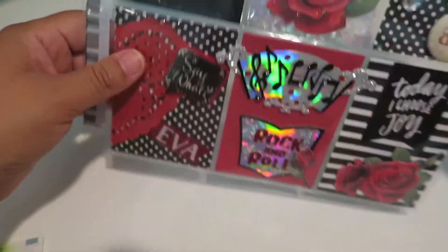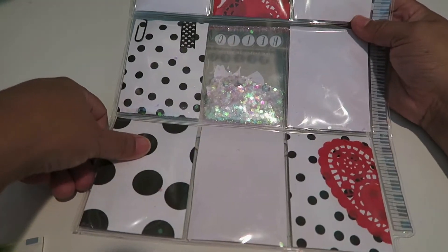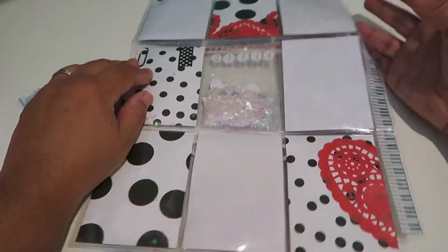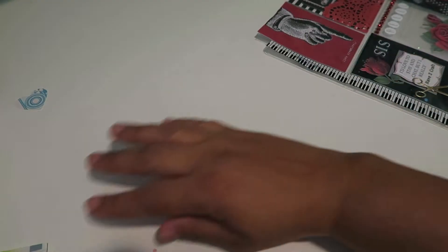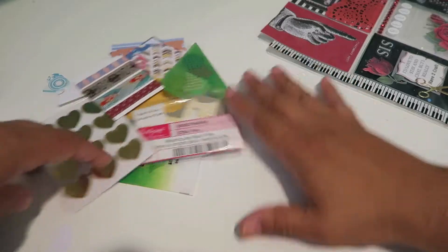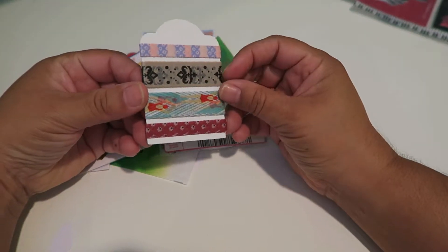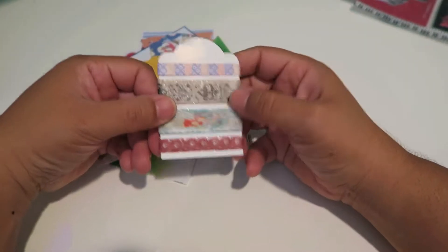Down here it says 'live creatively,' and I do — I love to craft, paint, you name it. Here's what the back looks like. There are no goodies on there — no, wait — she included goodies in a bag, so she separated them. I took them all out because I just couldn't wait to share.